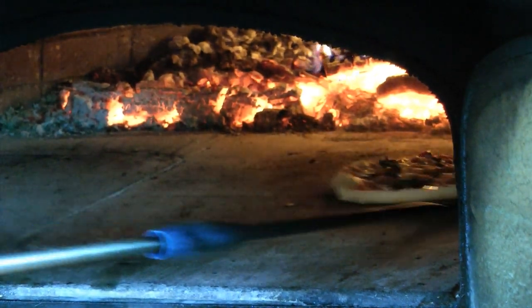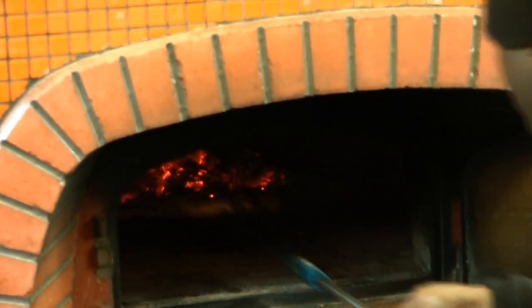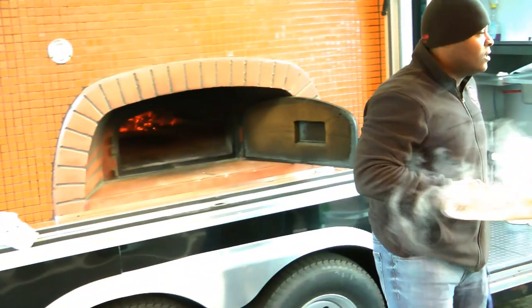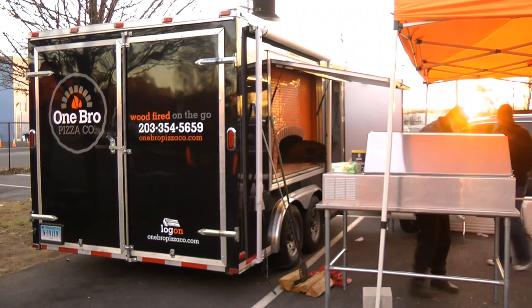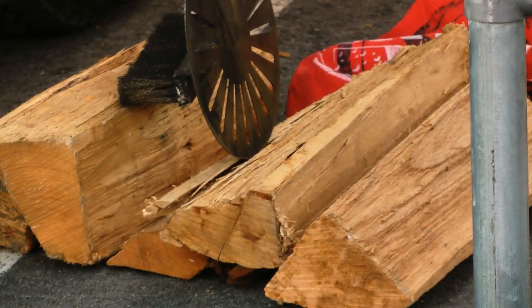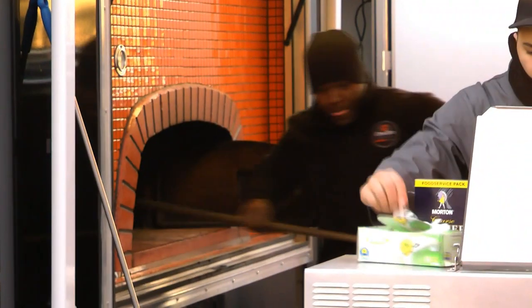The next time you're craving the smoky taste of wood-fired pizza, you may not have to look any further than a full-sized wood-fired oven on wheels. A pie probably takes about two minutes to cook. You get that unique flavor from the heat of the oven and the smokiness from the wood.